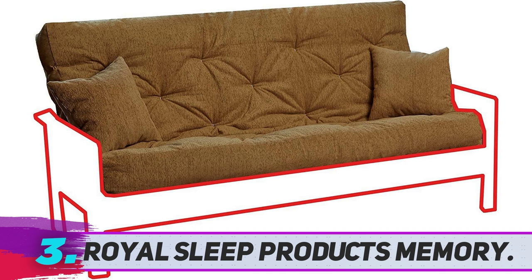An excellent futon mattress comes from Royal Sleep Products. A beautiful model with beige upholstery fabric and two matching pillows included. The futon is made in the USA, a sign of reliable quality.